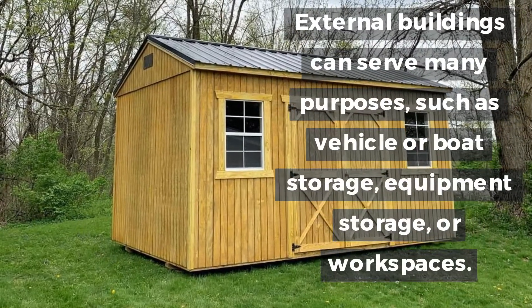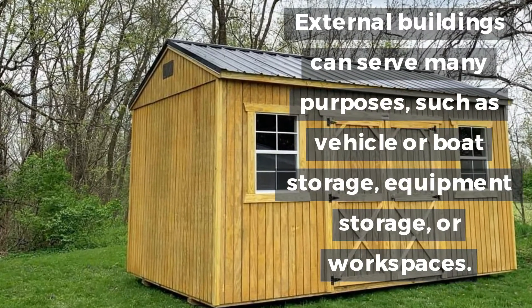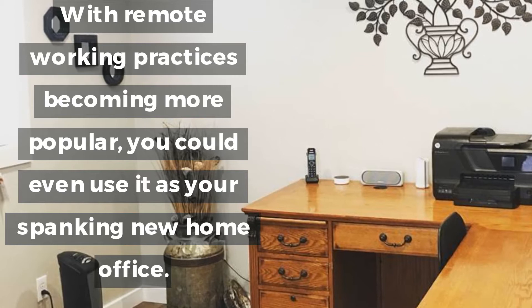External buildings can serve many purposes, such as vehicle or boat storage, equipment storage, or workspaces. With remote working practices becoming more popular, you could even use it as your spanking new home office.